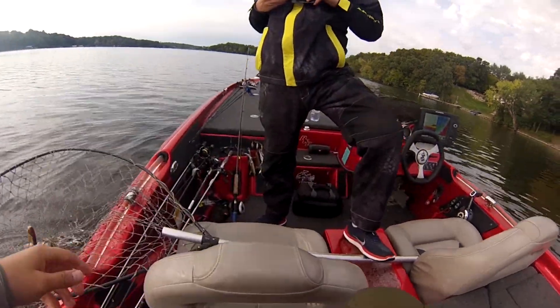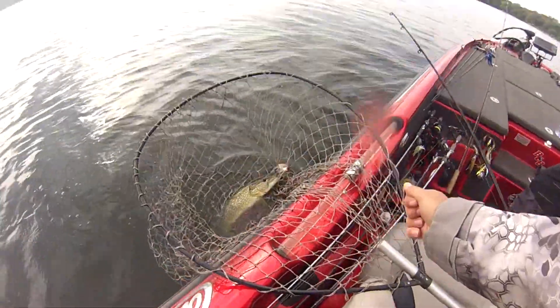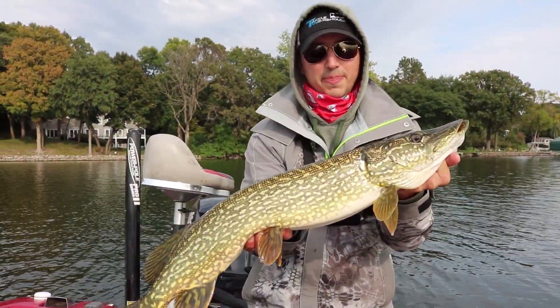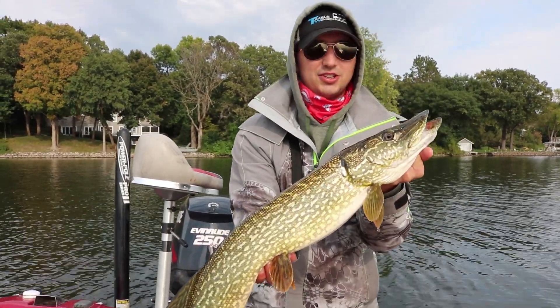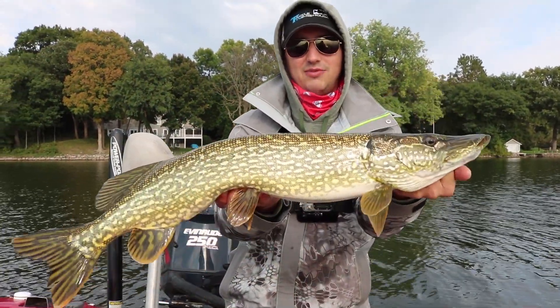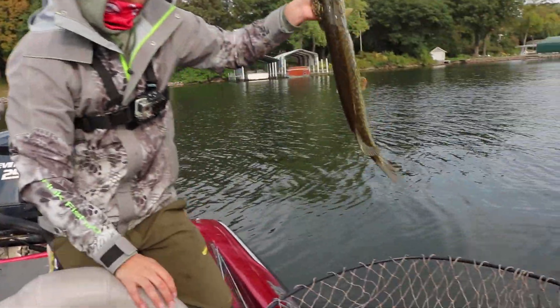Oh wow, that's got me rattled boys. That's a good pike. We're just working down this weed line right here and I was throwing musky baits, throwing that big Shallow Raider — got smashed. This is one of the most aggressive hits I've got from a pike in a while, but that's a good fish. So we'll take those all day long. Nice fall fish, man. Let's get her back.